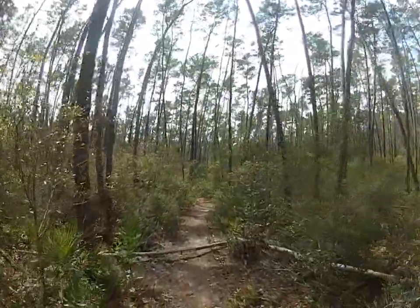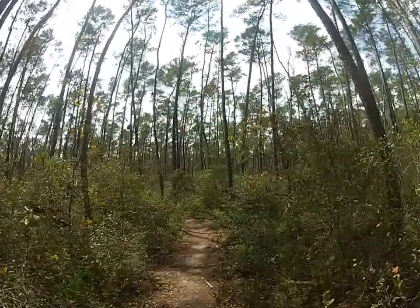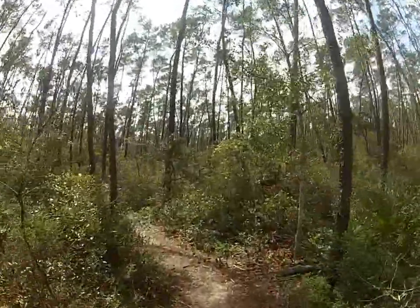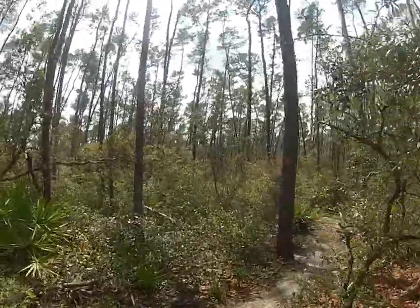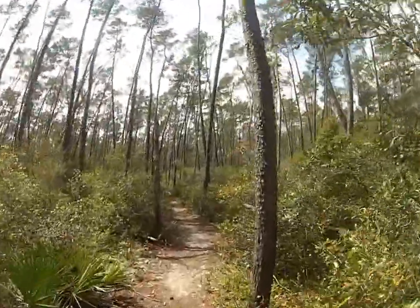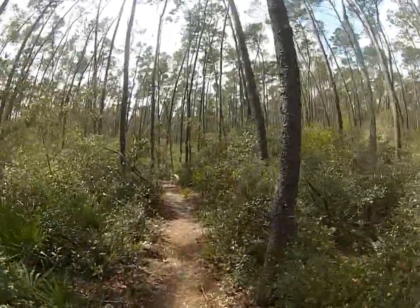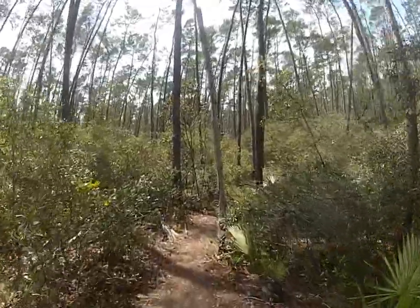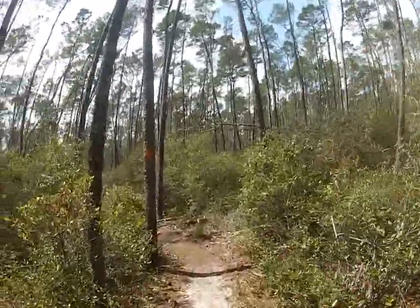Hey folks, Florida Trailblazer checking in here deep within the Ocala National Forest. I'm on the Florida Trail in between the Buck Lake and Farrells Lake recreational areas. That three-mile stretch through the forest — I'm on the southern end, hiking towards Alexander Springs. Should be coming up on Buck Lake about a half mile, maybe a mile ahead. Just taking a nice peaceful walk through this beautiful forest.